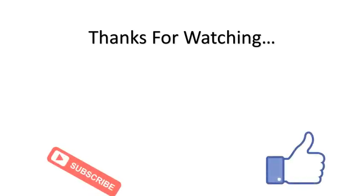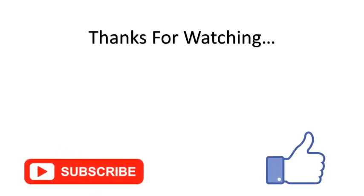You can find links, prices, and descriptions for these products in the description box. If you like this video, please like and subscribe.